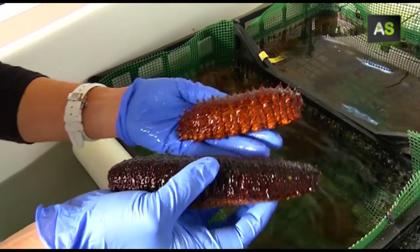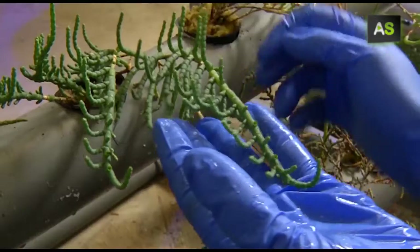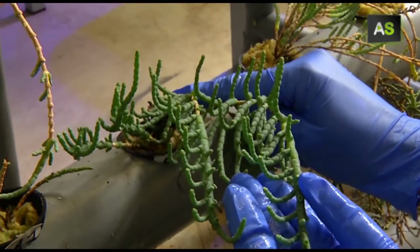The waste produced by snake logs anemone nourishes sea cucumbers, and the water in which the sea cucumber is bred can be used as substrate for the espargos.